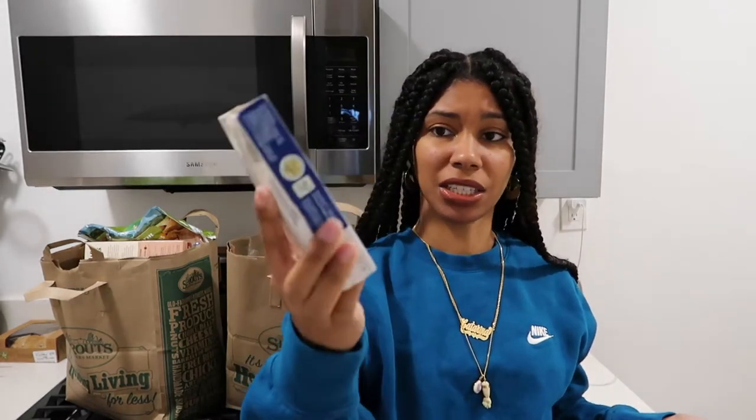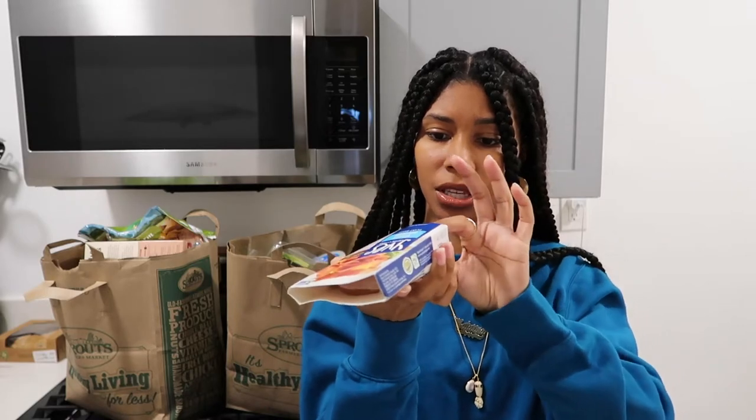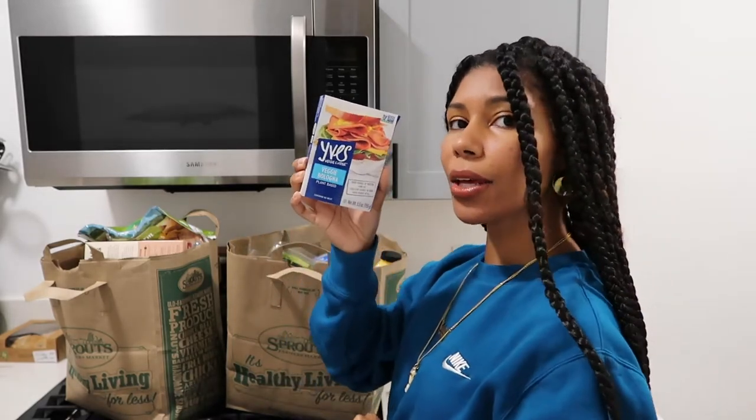This is kind of weird that I would even pick this up, but I normally do get vegan deli slices — but this is vegan bologna. I don't even think I really liked bologna as a child. After elementary school I stopped really liking cold cuts. But this, I'm going to have to let y'all know how that goes. It doesn't look weird — it looks like regular bologna. I know it's going to freak me out a little, but I'll let you know if it's good.